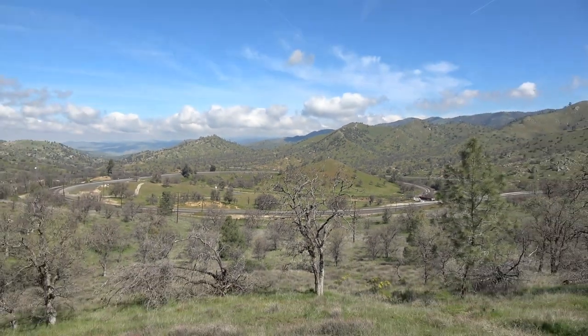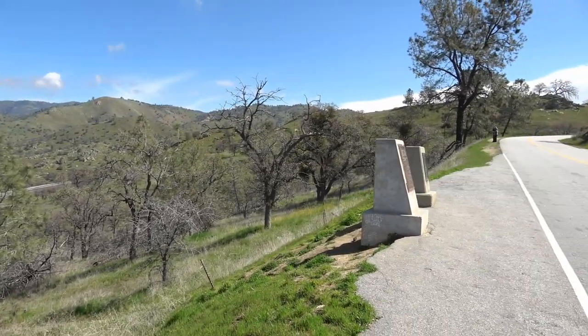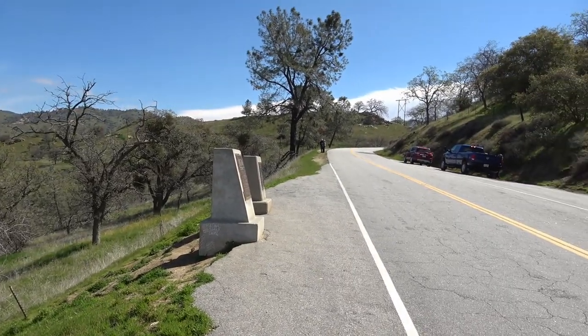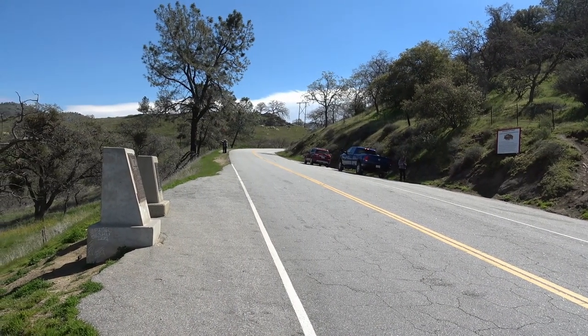There's just a little pull-out here. I dropped the trailer down below and just drove the truck up because there's not a lot of space and it's a really windy, curvy road coming up here.